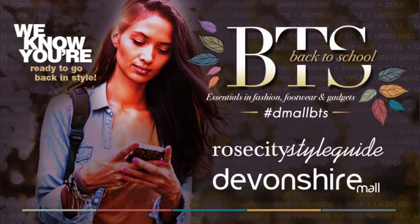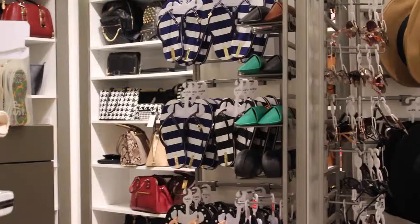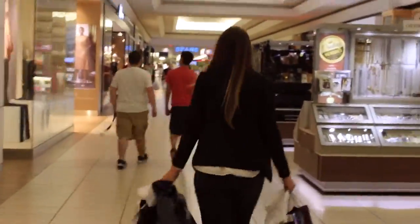We know you may not be hitting the books this September, but that doesn't mean you don't need this season's essentials. I have rounded up all of my men's fall favourites available at Devonshire Mall.